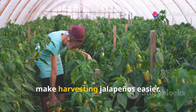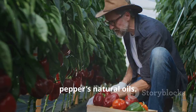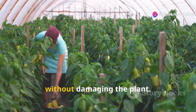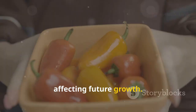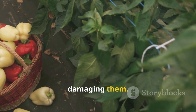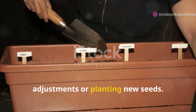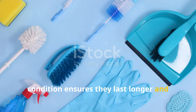Using the right tools and equipment can make harvesting jalapenos easier. Garden gloves protect your hands from the pepper's natural oils, which can cause irritation, especially if you touch your eyes. Sharp scissors or pruning shears are essential — they allow you to cut the peppers cleanly without damaging the plant, as dull tools can tear the stems and affect future growth. A harvesting basket or container with ventilation helps collect and keep the peppers fresh. Finally, a garden trowel can assist with soil adjustments. Keep your tools clean and in good condition for best results.